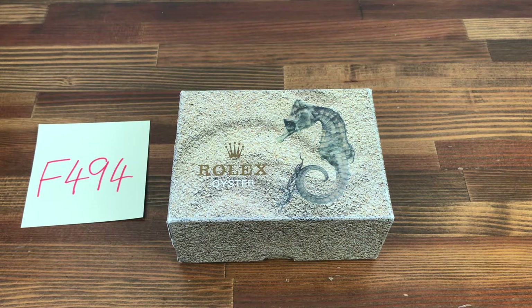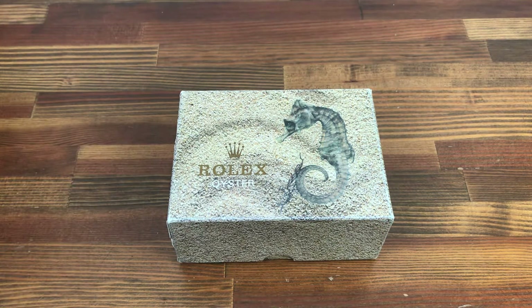Hi, this is Japan Watch Hunter, eBay seller Plainflower, Chrono 24 seller Shogun Watches. This is a video to show this vintage Rolex Oyster Seahorse watch box that I have for sale.